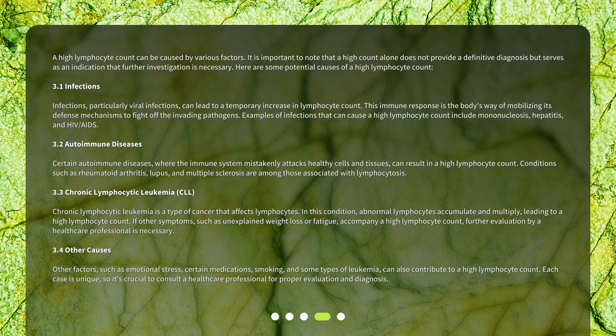Other factors, such as emotional stress, certain medications, smoking, and some types of leukemia, can also contribute to a high lymphocyte count. Each case is unique, so it's crucial to consult a healthcare professional for proper evaluation and diagnosis.